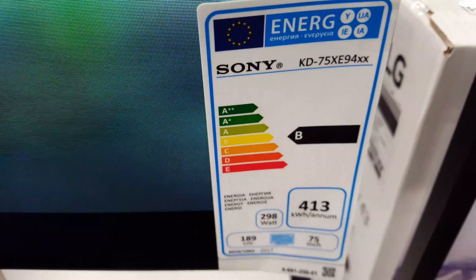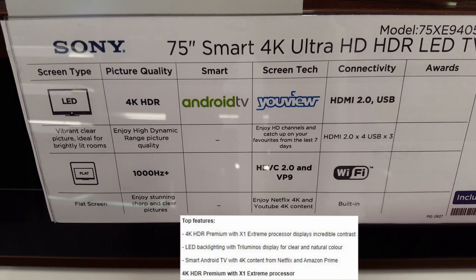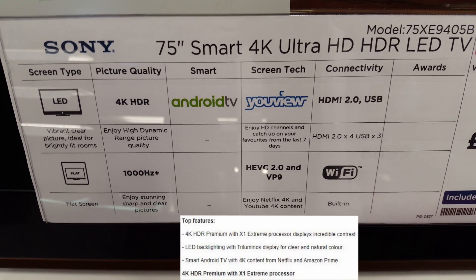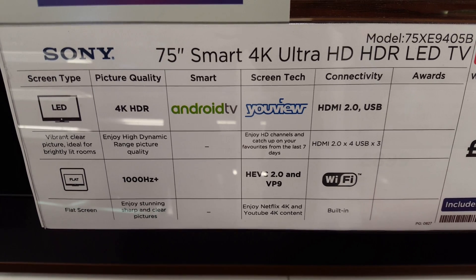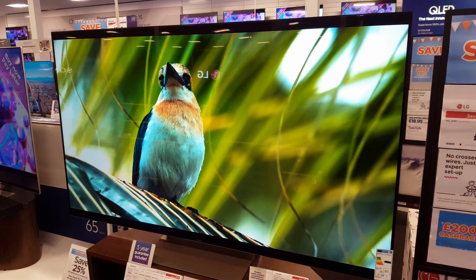With a B energy rating, this Sony TV uses an X1 Extreme processor. It doesn't support 3D because Sony has dropped that feature from all their 2017 models. It has an Android smart operating system.